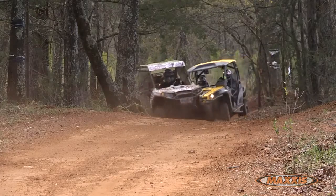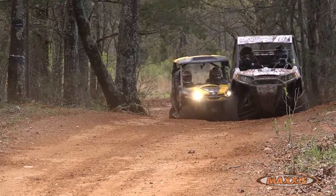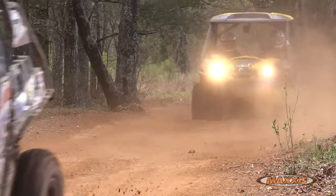In the GNCC course, we go through some of the nastiest stuff known to man — rocks, stumps, nasty washout ruts — the same thing that the weekend riders are going to face every weekend. The new Viper is a radial tire, so it takes some of that harshness out of the ride.